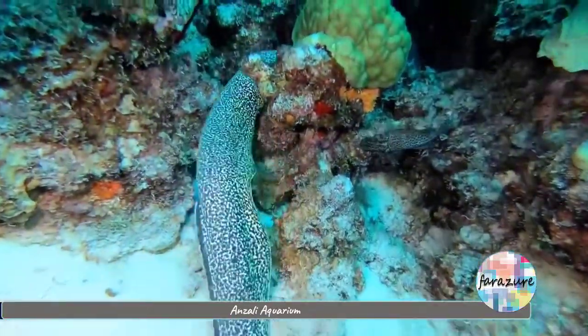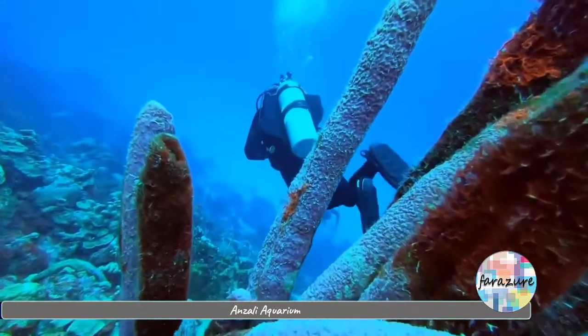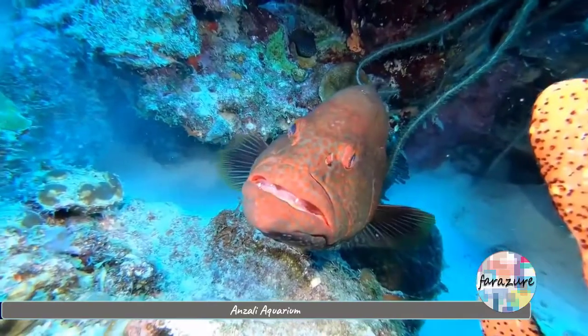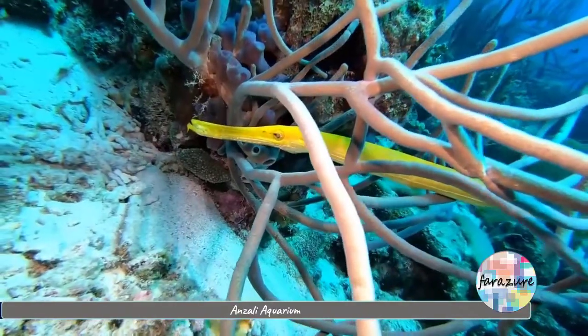One way of seeing the world lying on the water would be to go deep into the ocean and seas. However, there is another way to do so. Humans have created the same world on shore. I'm talking about aquariums.